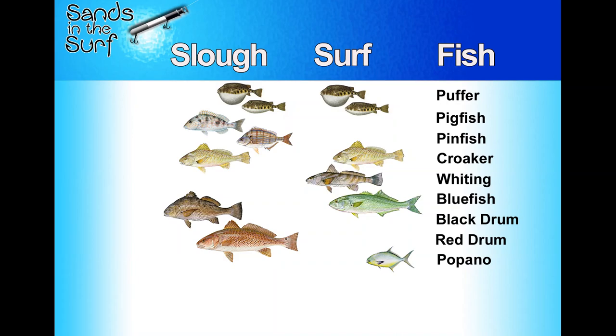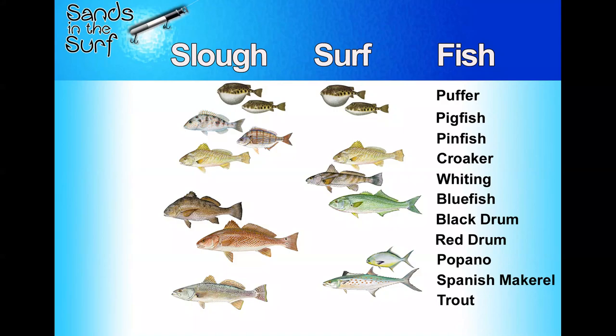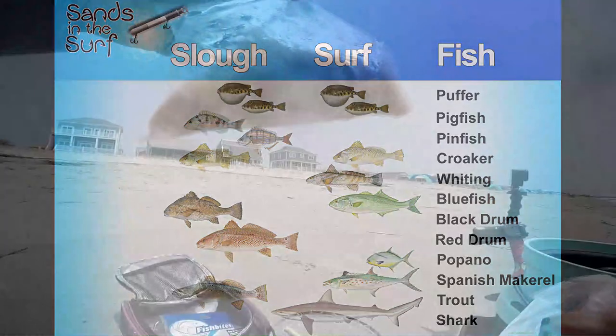Pompano are in the surf — I don't think I've ever caught one in the slough. They're in the wash in the surf and that's where you want to target them. Spanish mackerel in the surf too — in the fall, throw live finger mullet way out there and you can catch Spanish from the surf. Trout you can catch in the surf, but if I was targeting them, I'm back in the slough throwing soft plastics, popping corks, or shrimp on a float rig. And sharks — you can catch them in the backwater and ICW, but if you really want a nice Atlantic sharpnose, go to the surf with a big chunk of bait. That's my lineup — let's head to the surf.